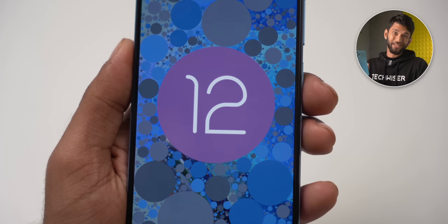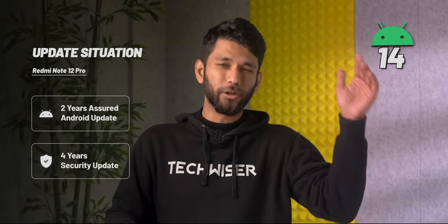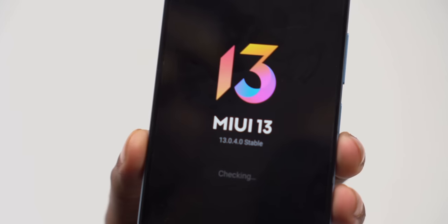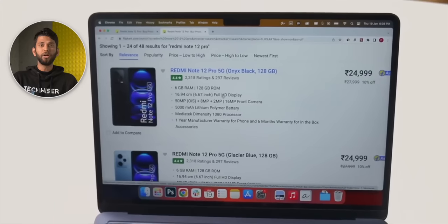One important thing to know: the Redmi Note 12 Pro is still running on Android 12. A 2023 phone running Android 12 — Xiaomi has promised two years of Android updates, so it will get up to Android 14, which is still one year shorter than what the competition offers. Also it has MIUI 13 skin, so features like Material You theming are not there. But if media watching is your priority, you can go for the Redmi Note 12 Pro.